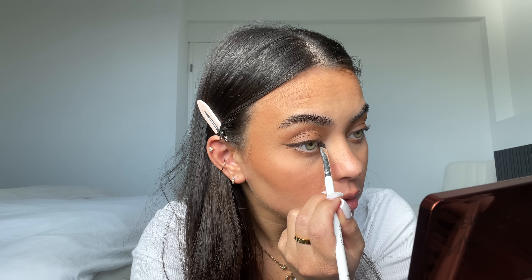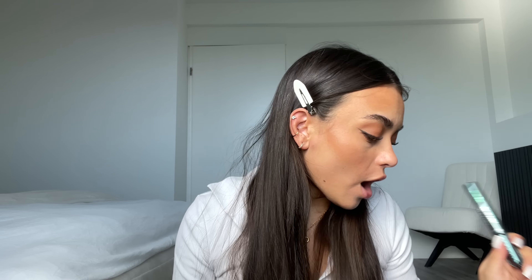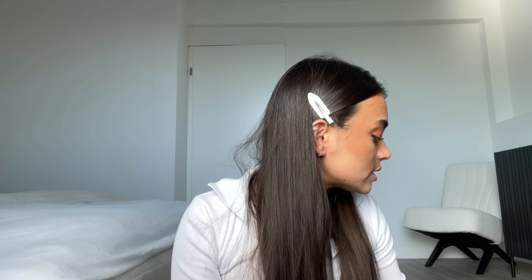That's it for the liner — you can really see the difference. Then I go in with my mascara. I've really been liking this one — the Benefit Bad Gal Bang in the waterproof version. I go in with a couple of coats. I kind of like my lashes to look a little bit spidery.